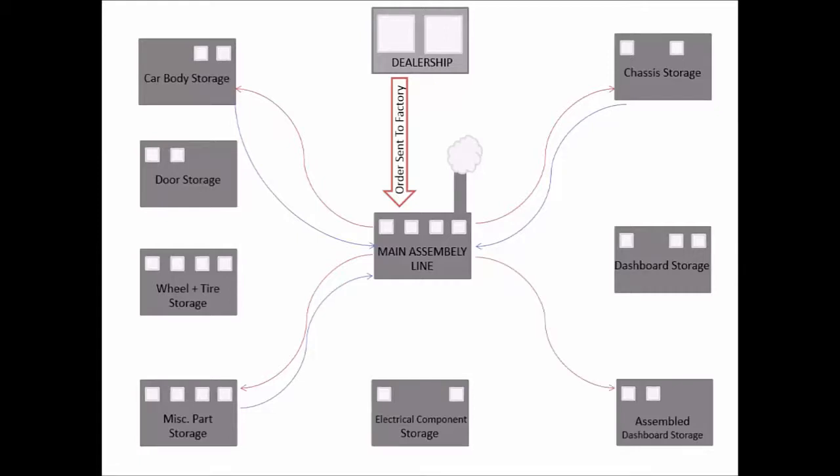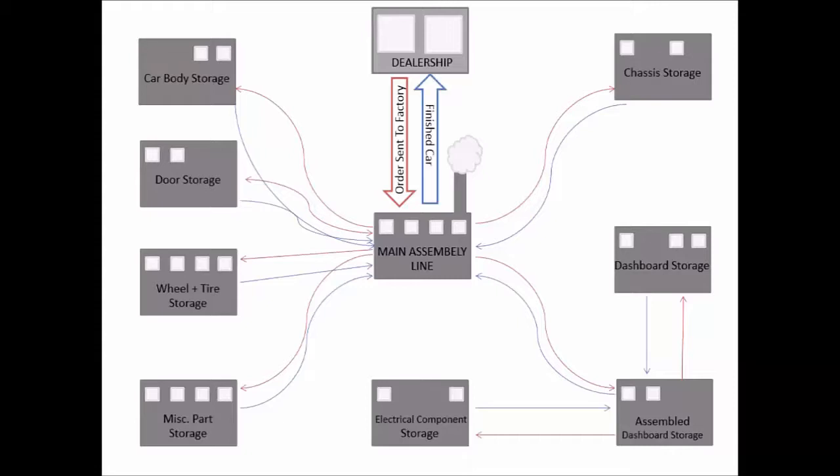As these parts have been installed, the dashboard has been constructed for all the customisations in a separate factory — for example, clock options and dash colours — and is then sent back to the assembly line when needed. The process continues until the car is completed and is finally sent off to the dealership for delivery to the customer.